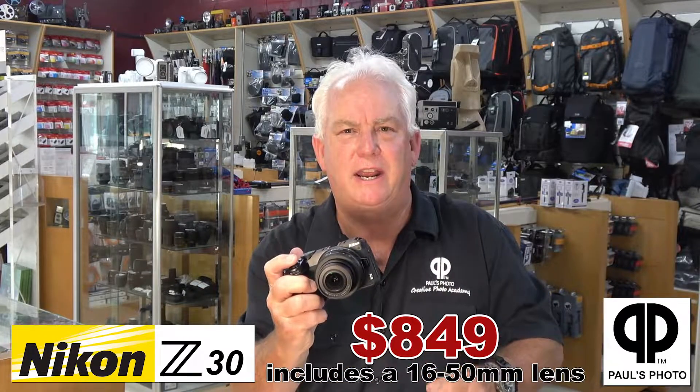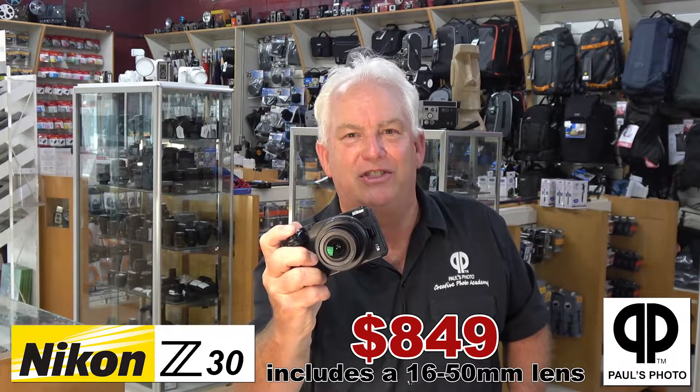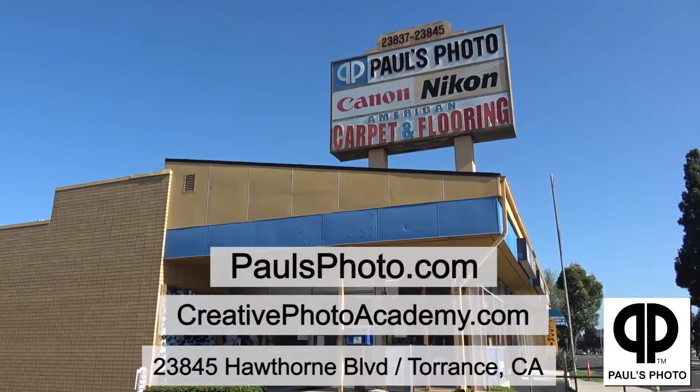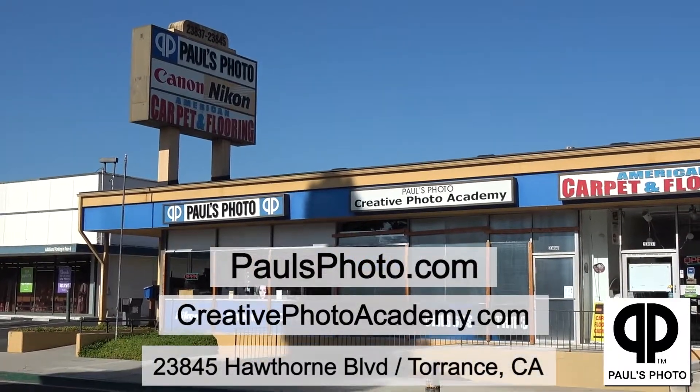Come on down to Paul's Photo — we'll get you taken care of, and you'll go home with amazing pictures and the Nikon Z30. Learn more at paulsphoto.com or stop in at 23845 Hawthorne Boulevard in Torrance.